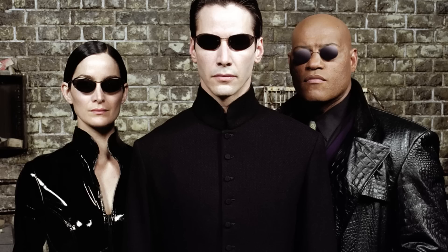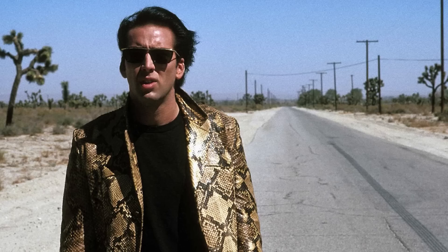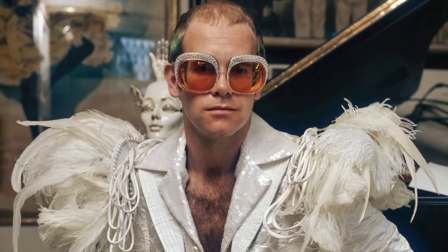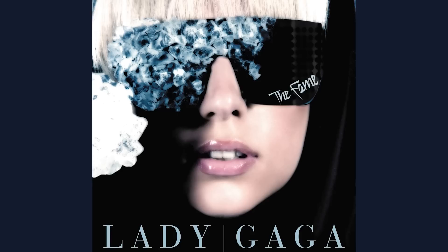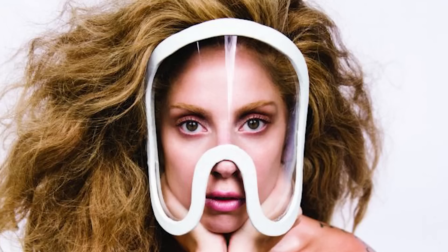Most sunglasses are all about understated, refined coolness — Tom Cruise from Top Gun, any of the Matrix characters, John Lennon, Audrey Hepburn. But we're not going to be understated here. We're ratcheting things up to 11. Something like Elton John meets Cyberpunk Insanity or Lady Gaga weirdness. Normally I could never do this with a paying client, but we don't have that constraint this time. The only constraint is that they need to be somewhat similar to a regular sunglass form factor.